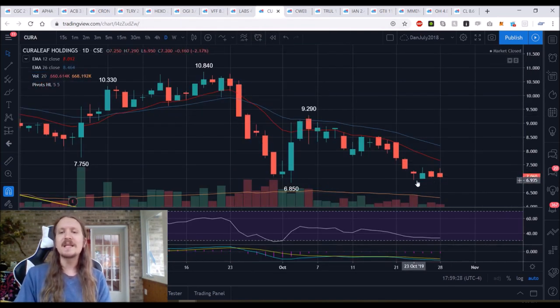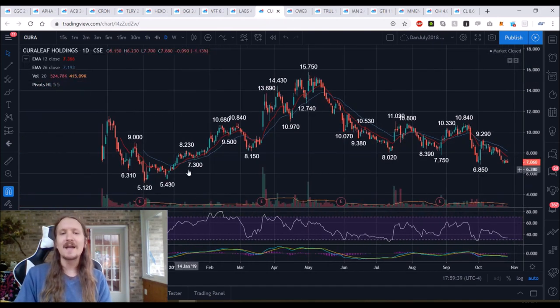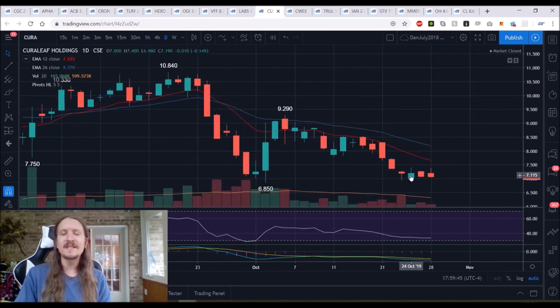Now on to USMJ. Curaleaf is still a daily bear flag. We're only looking down at two little supports of $6.95 and $6.85. It's certainly looking like a bear break is the most likely scenario. If those levels break, we're going to be looking down at $6 psychological after $6.85. Bears still in control — rejected from resistance at $7.40. We topped out at $7.38, a little double top at that level.